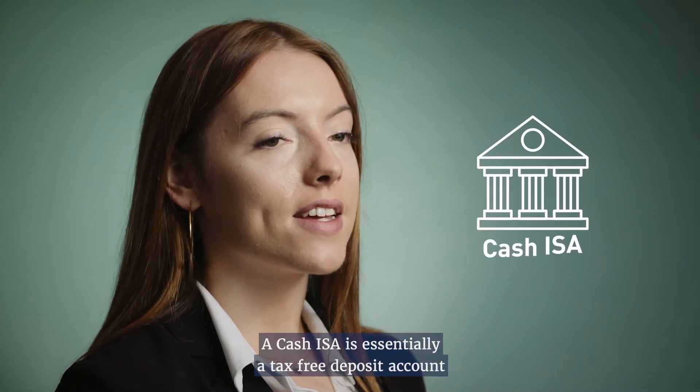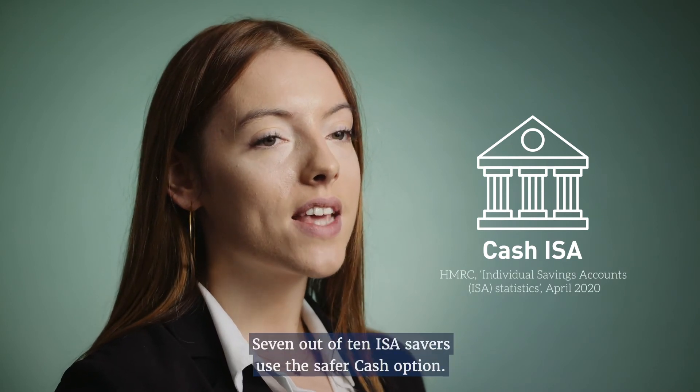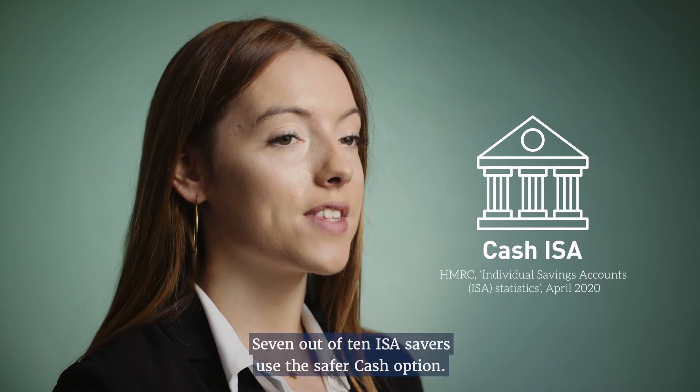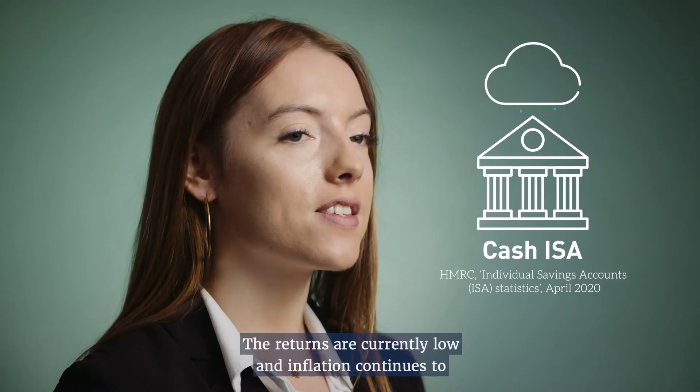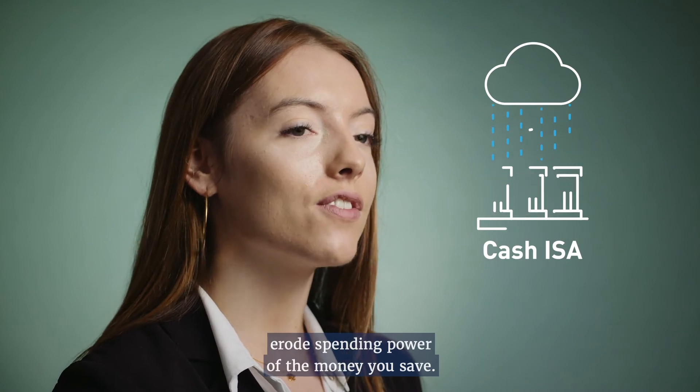A cash ISA is essentially a tax-free deposit account with a bank or building society. Seven out of ten ISA savers choose the safer cash option, but returns are currently low and inflation continues to erode the spending power of the money you save.